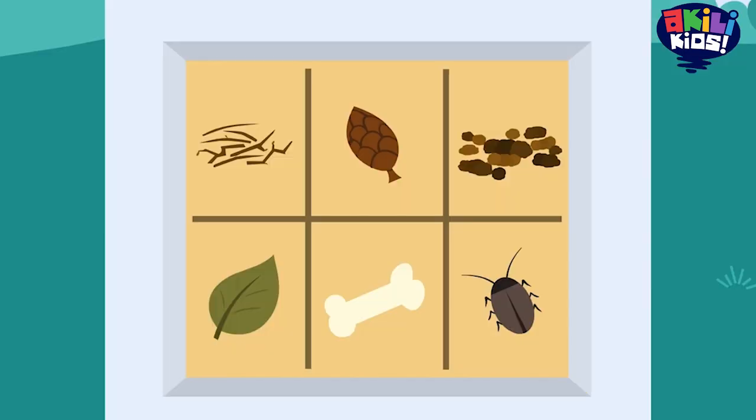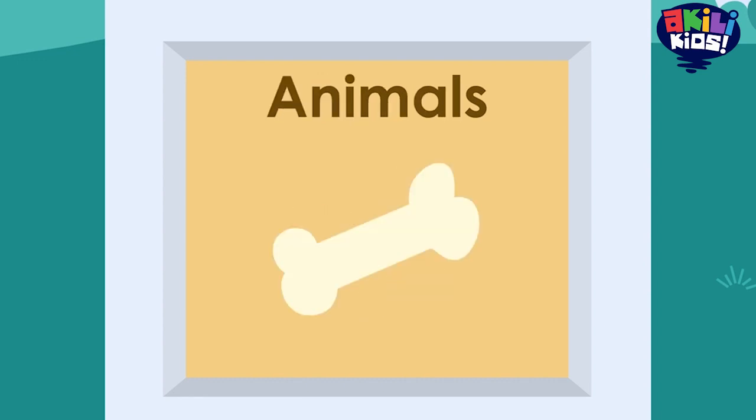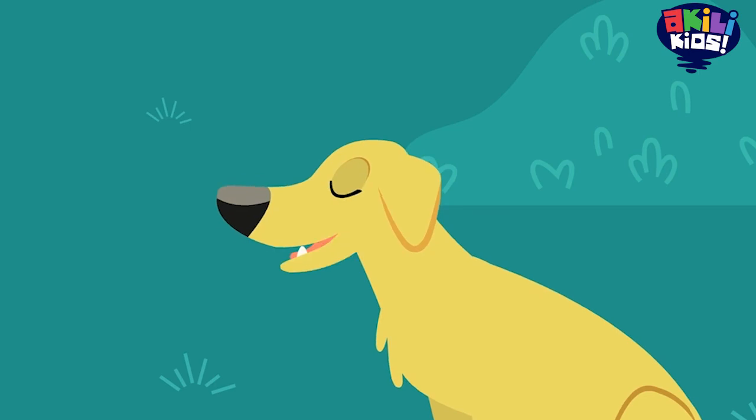Why? Because those tiny bits we saw before are actually pieces of leaves and stems, dead bugs, animals that died long ago, and even their poop. Poop!